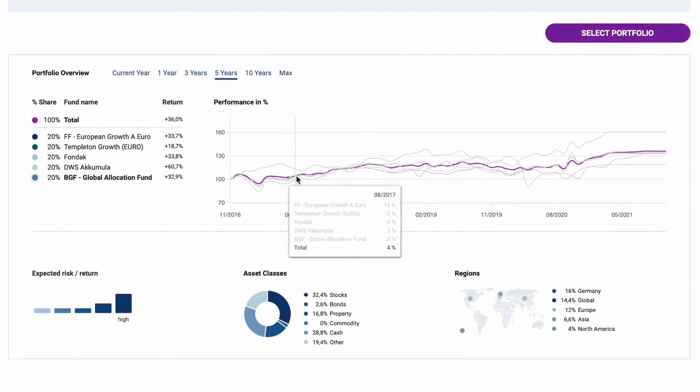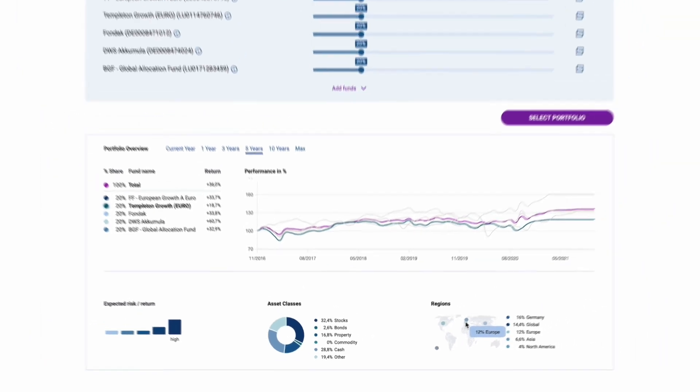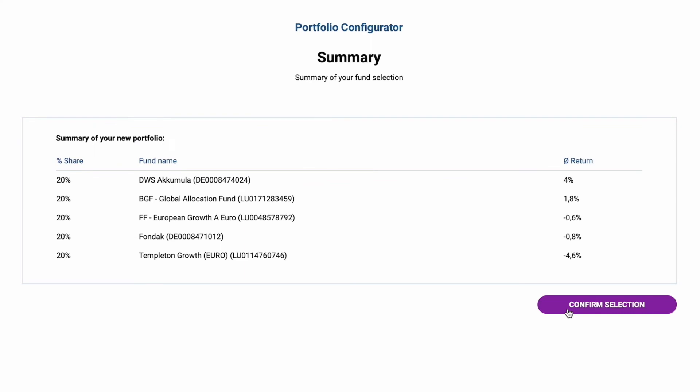Additional data on the portfolio — like historic performance, asset classes, or regions — is provided in a very simple and user-friendly format. The agent can export and send the created portfolio to customers to further support them in the decision-making process. With low implementation efforts, the Portfolio Configurator can be adapted to your corporate design and embedded into your website or within your sales portal.